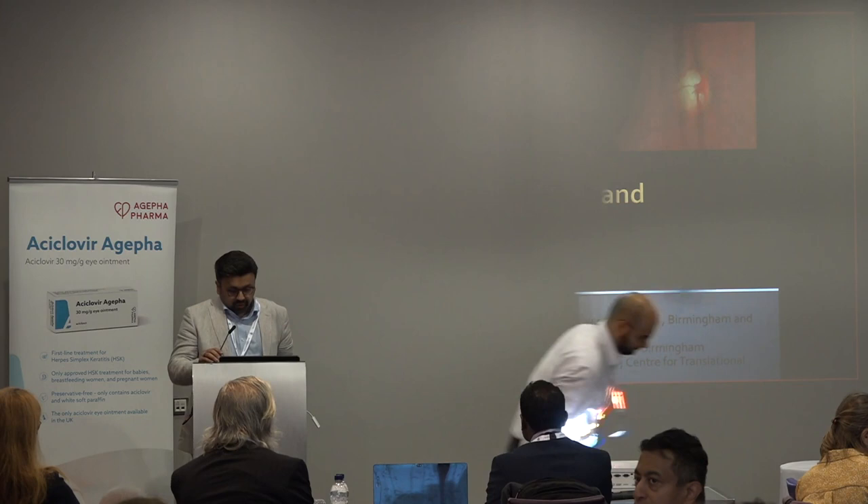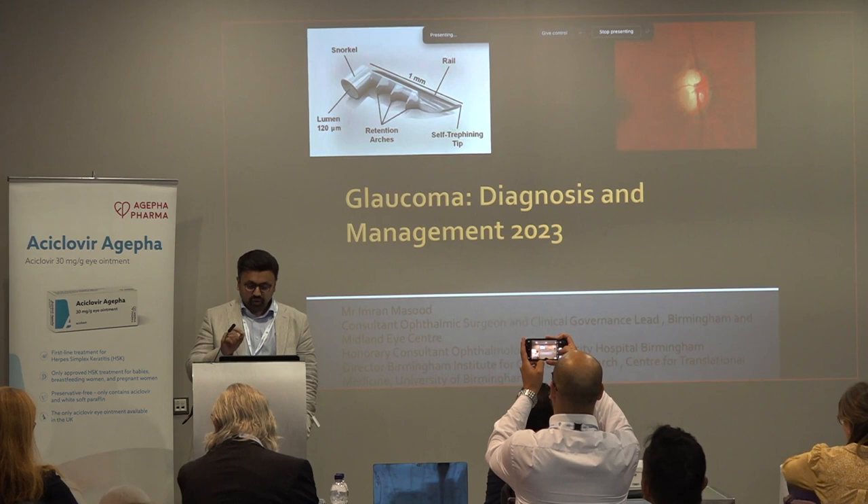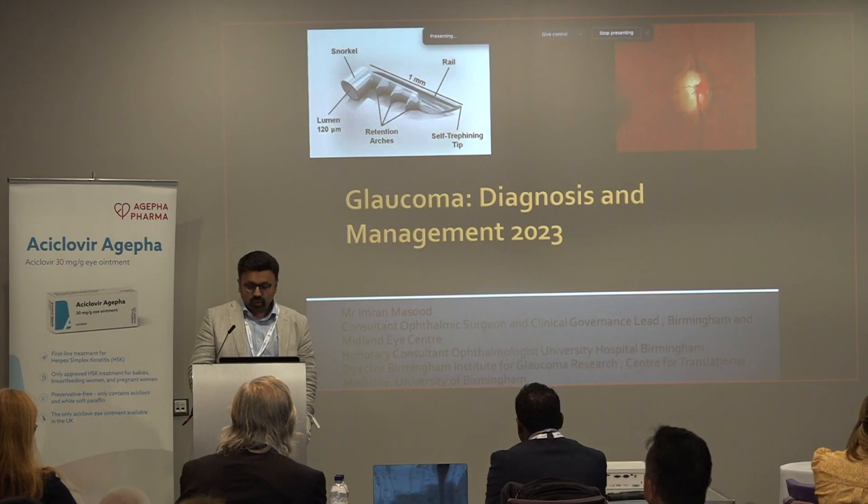Thank you very much for the kind invite to come and speak at this meeting. I've been given the challenge of trying to cover the whole of glaucoma diagnosis and management in the next 30 minutes, but what I'm going to focus on really is the key pointers in terms of what advances have happened in the last decade and how we are managing glaucoma in 2023.